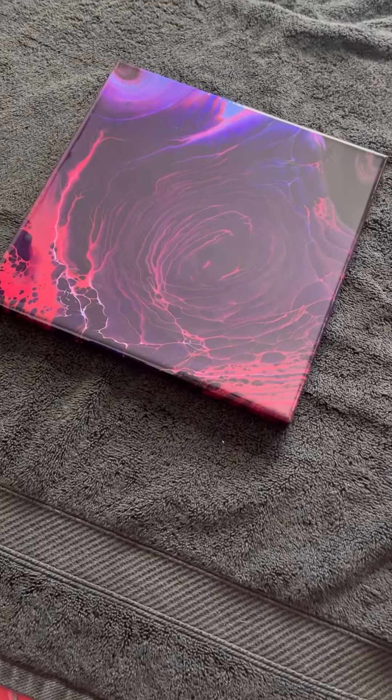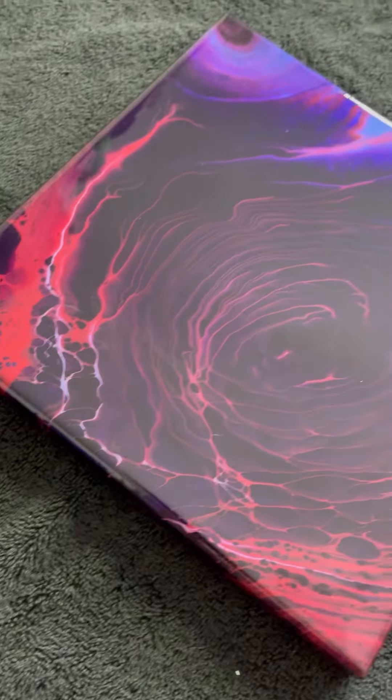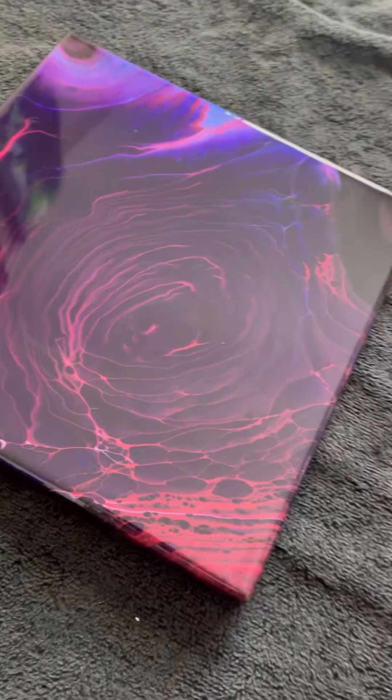Hey guys, I've been busy resonating a whole bunch of pieces. Check this Electric Vane Lightning Storm piece out. I just absolutely love how this one turned out.